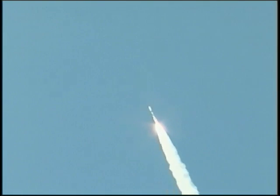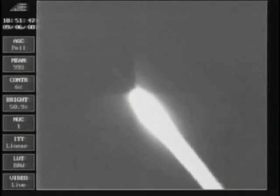Steady state levels, coming up on 45 seconds. Mark, 45 seconds, altitude 2.2 nautical miles. Downrange distance 8.5 nautical miles, traveling at 1,093 miles per hour.